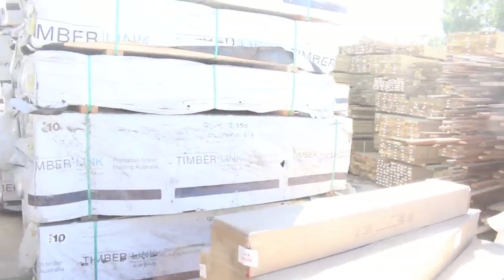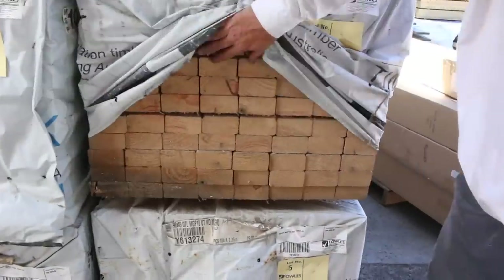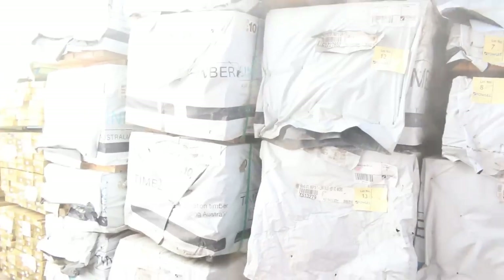We've also got some stud lengths in the structural framing — again MGP10 grade — some really good buying on the 90 by 45s, 90 by 35s, and some 70 by 35s. A little bit of termite treated in there as well, so a good range of framing this week.